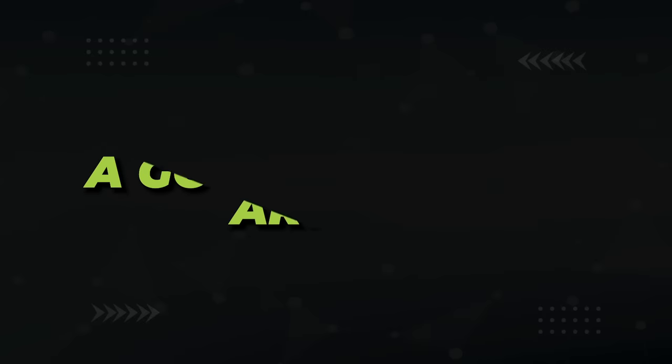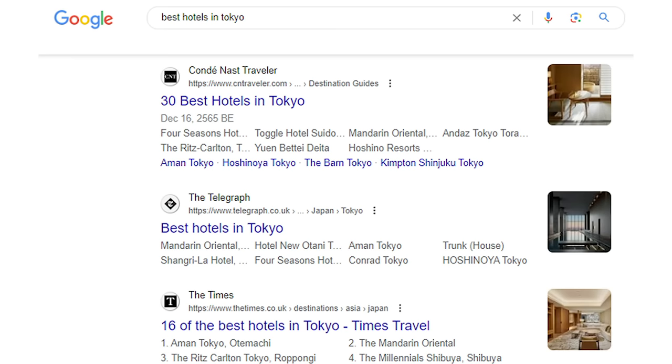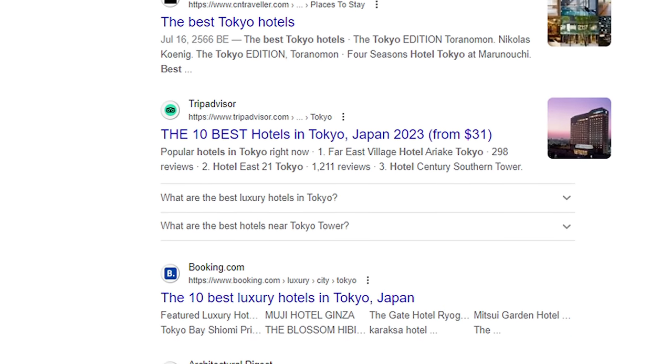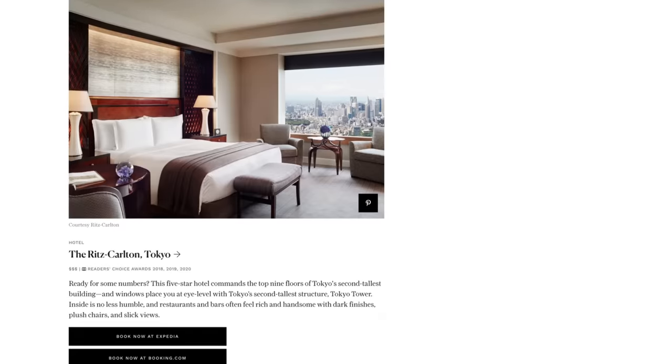Then you can go for more lucrative keywords like 'best cat food' or 'how to shave a cat.' Now, what's the best way to produce an article with the highest chance to succeed in today's algorithm? You know how you search for 'best hotels in Tokyo' and every single article is exactly the same — all listicles of the 30, 20, or 19 best hotels in Tokyo, with only the number different?